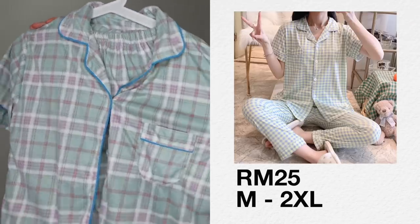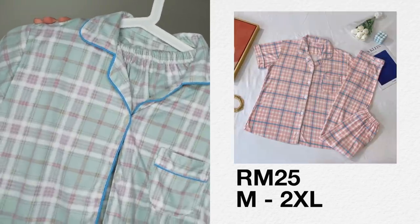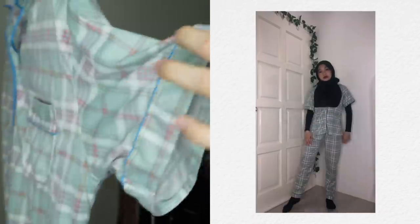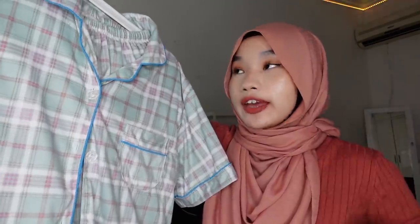Next I got this Korean plaid pyjama. I really like the color and it comes in other colors as well. Close-up: there's a button, pocket, and pants. Here's the sleeves. For material it's really comfortable — 10 out of 10 for comfort and 7 out of 10 for design.